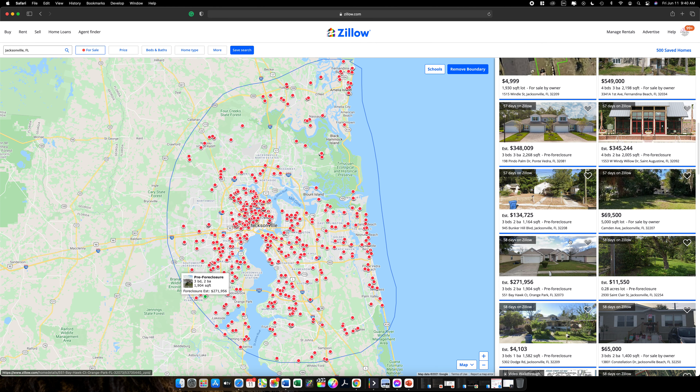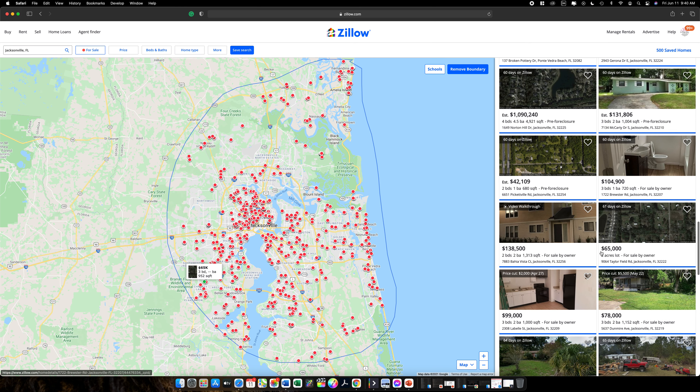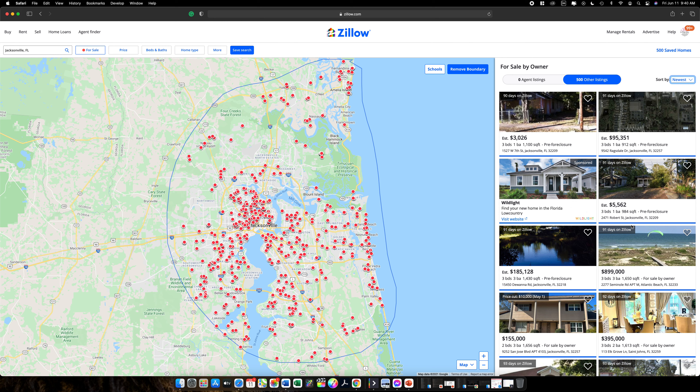I know everybody thinks a house gets put on Zillow and it's sold the next day, but as you can see, in almost every market we've got houses that are 50, 60, and almost 70 days on market. It's a little bit of a misnomer that everything is just flying off the shelves. It is hot, but it's a little more difficult than it once was on the cold calling side — this hack is going to help you generate activity on a daily basis.